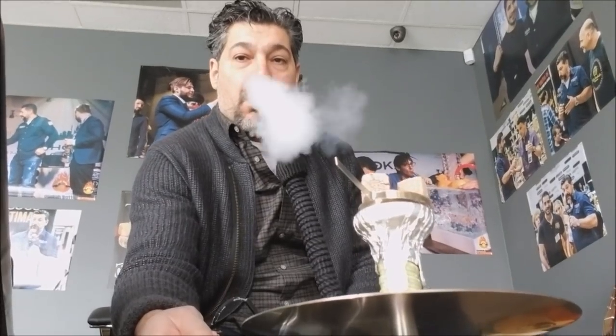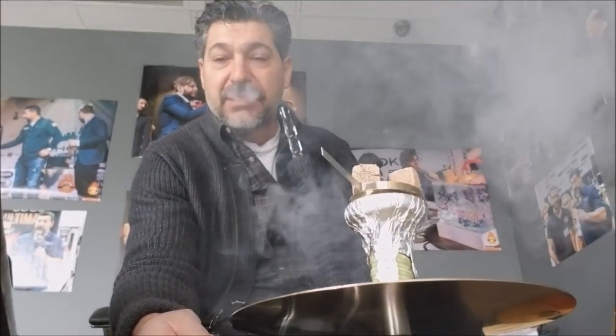Hey, how's everybody doing? I am Hookah John. Here I am in my office. I want to tell you something really important about Hookah Expo Worldwide 2018. Right now we are March 2nd, 2018, and we're going to have the most amazing second Hookah Expo Worldwide event coming up in August — August 4th and 5th to be exact — at the Las Vegas Convention Center.